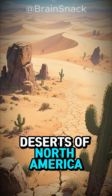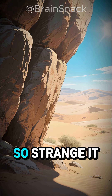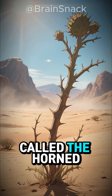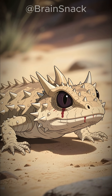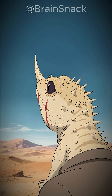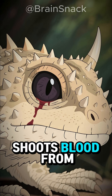In the blazing deserts of North America, where the ground burns and shadows vanish, lives a creature so strange it sounds like fiction. A tiny dragon called the Horned Lizard. It doesn't breathe fire or fly through the sky. It survives by doing something even more shocking — when danger comes too close, this little reptile shoots blood from its eyes.